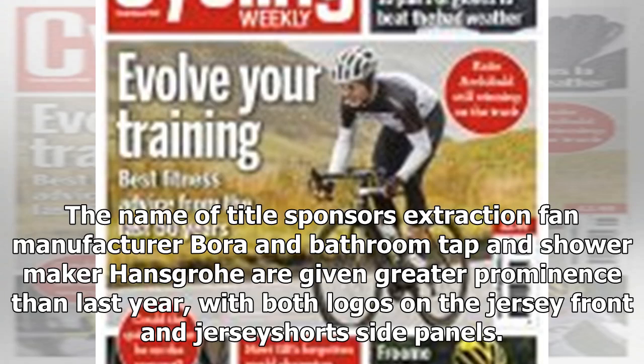The names of title sponsors — extraction fan manufacturer Bora and bathroom tap and shower maker Hansgrohe — are given greater prominence than last year, with both logos on the jersey front and jersey short side panels.